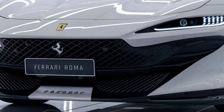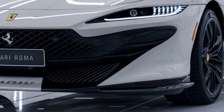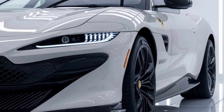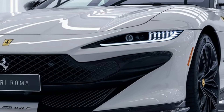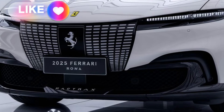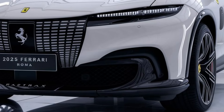The Roma is powered by a 3.9-liter twin-turbocharged V8 engine producing around 612 horsepower and 760 Newton-meters of torque. It uses an eight-speed dual-clutch automatic transmission, providing smooth shifts and excellent acceleration.